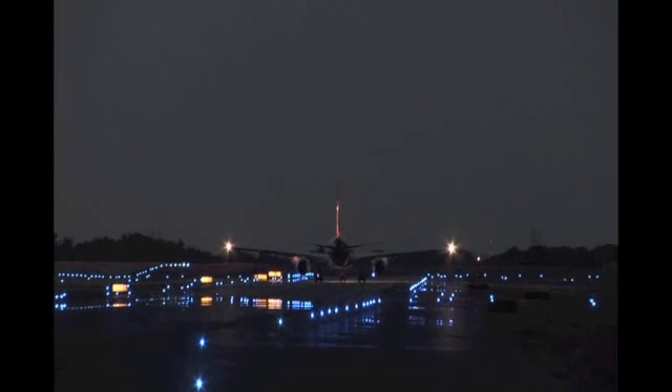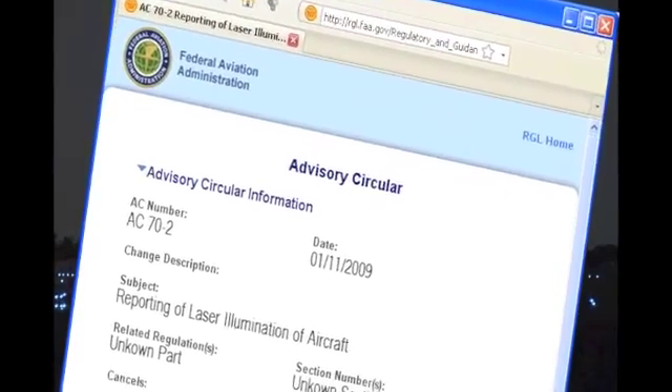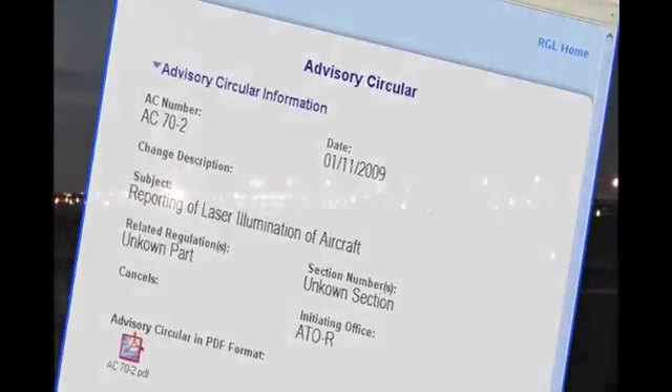There will always be new challenges to overcome to ensure flight safety. Becoming aware of laser illuminations has become one of them. Laser illumination should not evoke startle, and the information in this video should be used to guide an appropriate response. Help the FAA by reporting these incidents per FAA Advisory Circular 70-2. Additional information may be obtained from the web addresses listed on the screen.